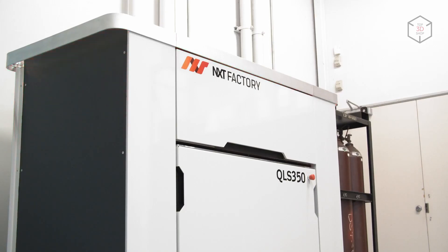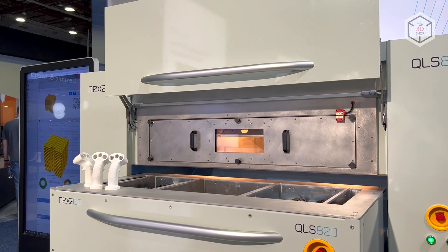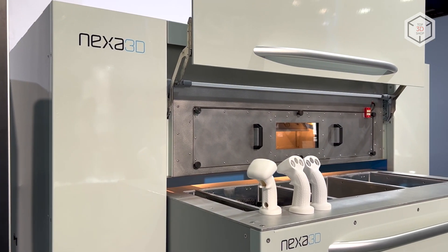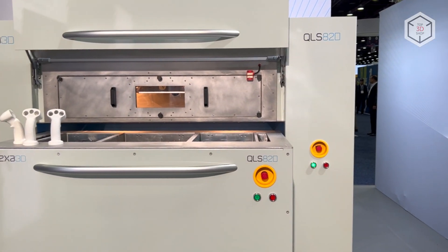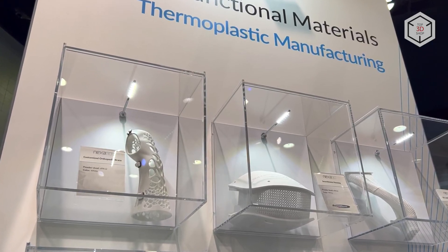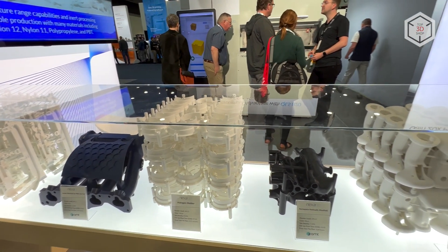The Nexa 3D QLS 820 is an SLS 3D printer with an open and highly customizable platform. The machine is ready for integration into Industry 4.0 complex systems for 24/7 operation. Powered by four 100-watt carbon dioxide lasers and in-house engineering know-how, the QLS 820 delivers one of the highest performances on the SLS market.